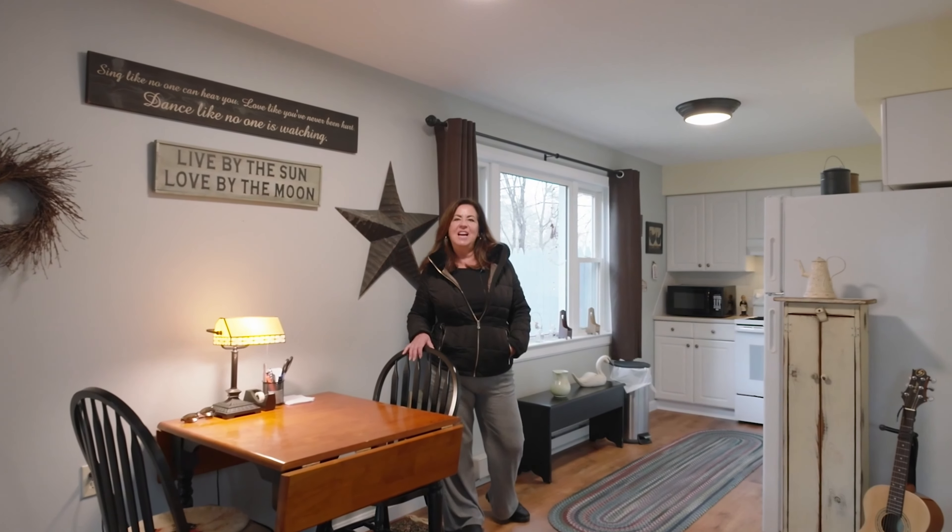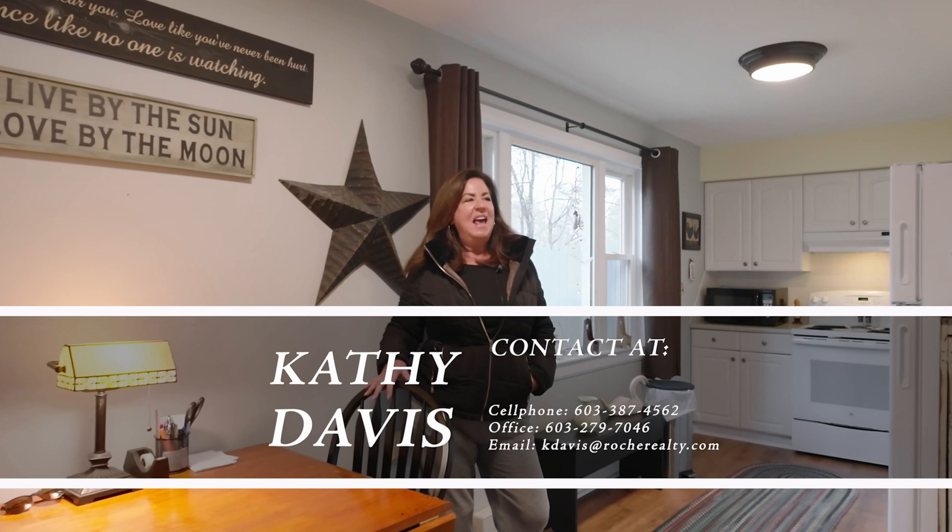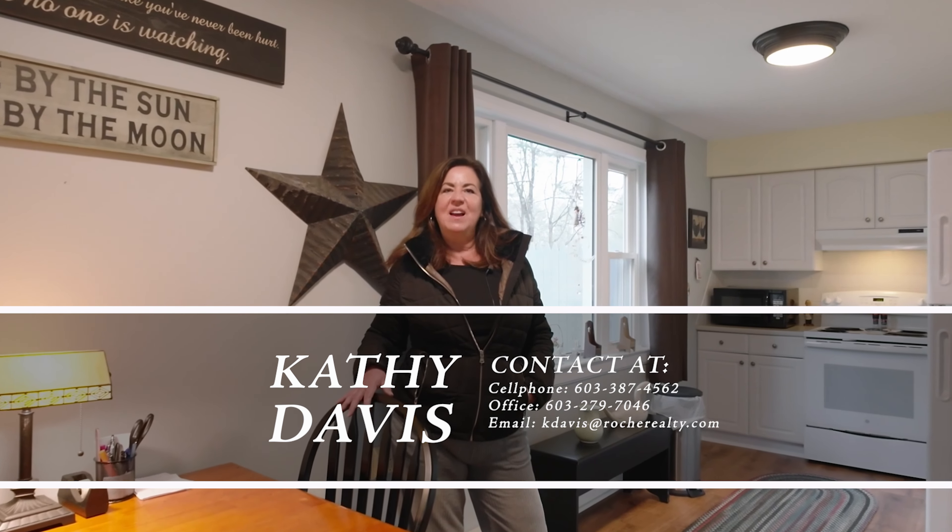Once again, I'm Kathy Davis with Roach Realty. Thank you for checking out The Orchards at Plummer Hill, unit number one. Please feel free to give me a call, text, or email, and I'd be happy to give you a private showing. Thank you.